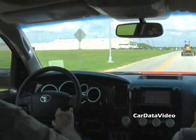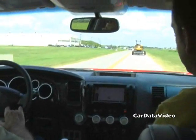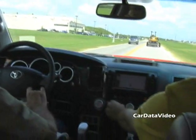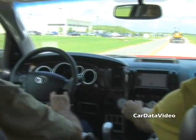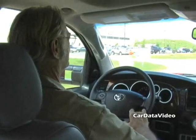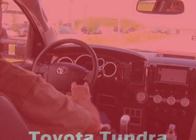So this is smooth. Is it just your expert driving, John, or is it inherently the way this truck is? Don't blame it on me — it's the truck. Well, that gives you a sample of what we're experiencing in this new Tundra CrewMax, pulling this 10,000-pound trailer. This is Kelly with Car Data Video. Thank you.